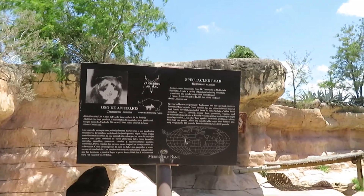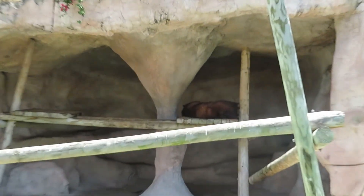I came back to the black bear habitat and it's laying down.